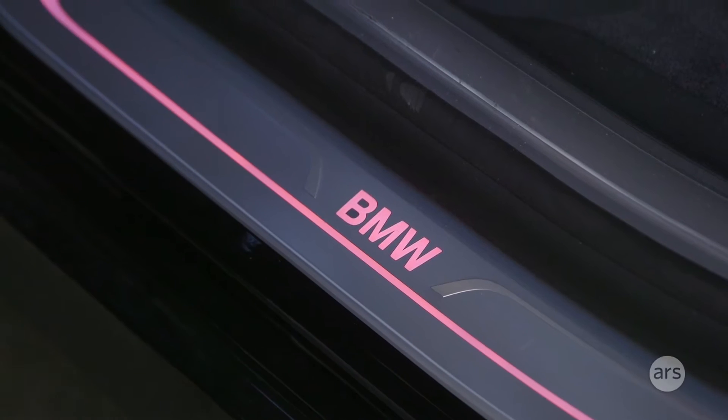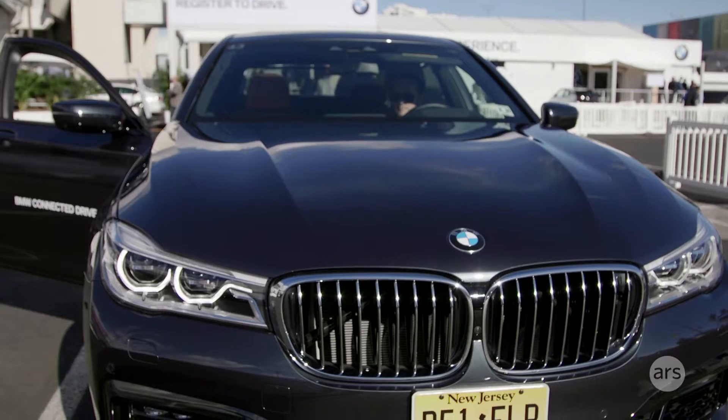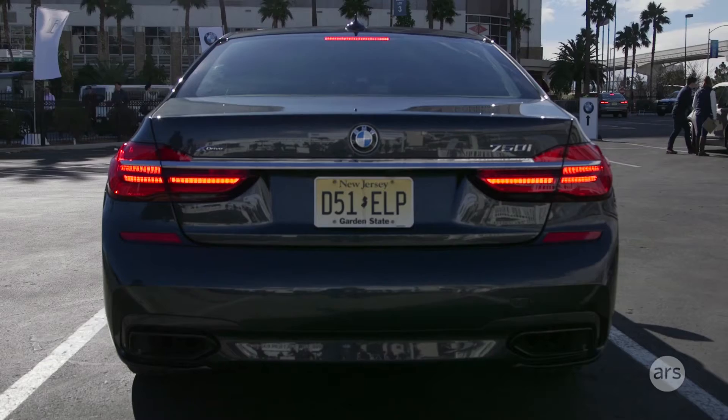Hi everyone, it's Jonathan from Ars Technica. We're still here at CES and today we are speaking to Nuance about voice recognition in cars, and we have Brian, one of their engineers, to show us how it all works.